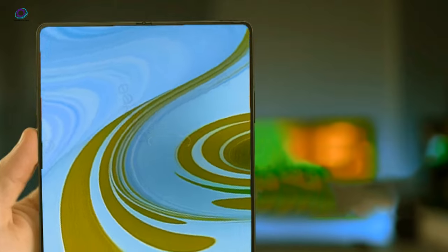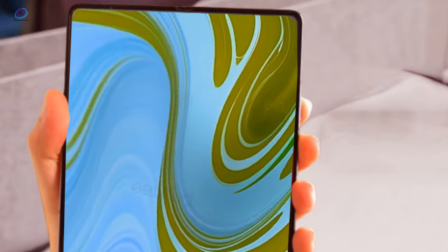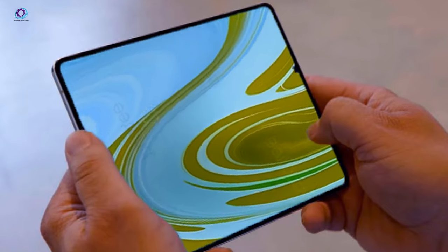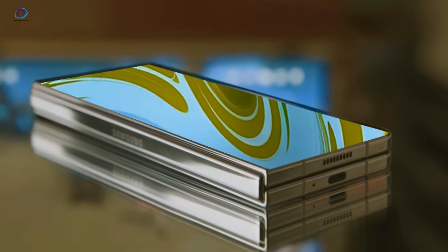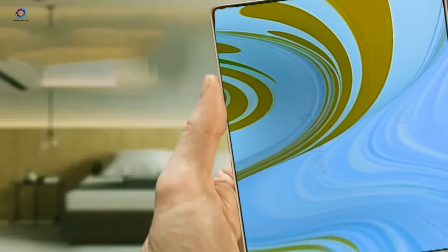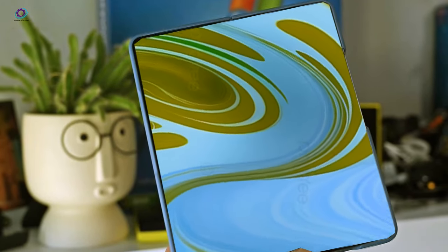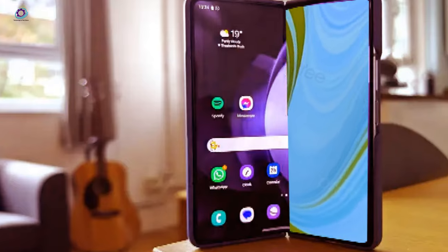A recent sneak peek surfaced on Safety Korea — a live photo of a Z Fold 6 battery. While it didn't spill the beans on capacity or other specs, it confirmed one crucial detail: the battery snugly rests inside an adhesive pouch with a handy pull tab. This design tweak not only makes battery replacement a breeze but also boosts the Z Fold 6's overall repairability score. Following in the footsteps of its predecessors, the Z Fold 6 is poised to sport a dual battery setup, with a secondary, smaller battery also nestled in its own adhesive pouch with a pull tab.